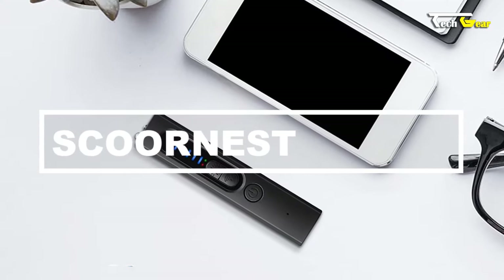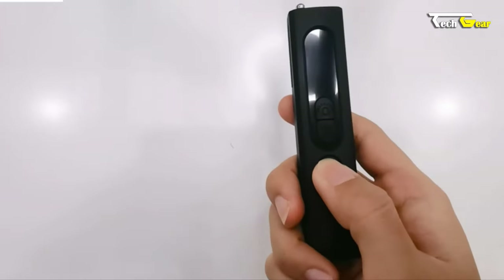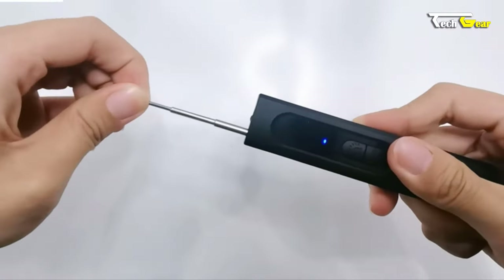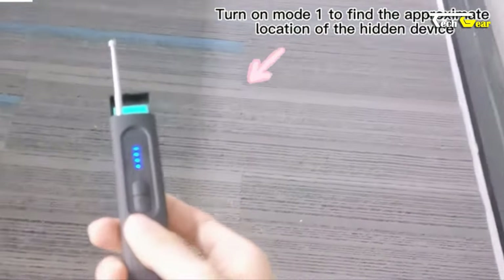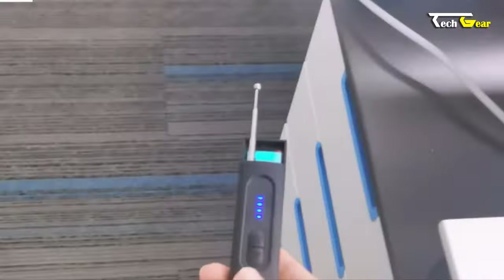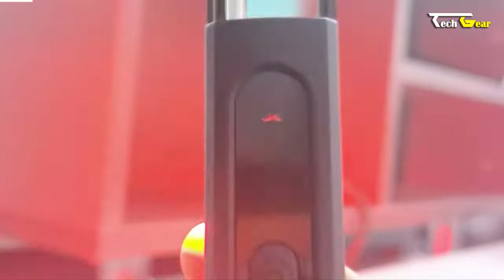Introducing the Scurnist — a multifunctional privacy protection detector designed to safeguard your personal spaces and confidential information. With a receiving frequency range of 1 MHz to 6.5 GHz, this device can quickly detect hidden surveillance equipment, including wireless cameras, transmitters, bugs, GPS trackers, and magnetic field signals. Whether in a hotel room, car, bedroom, conference room, fitting room, or public restroom, the Scurnist is an excellent privacy choice. It combines four essential features: RF signal detection, a camera lens finder, magnetic field detection, and a built-in flashlight for dark environments.